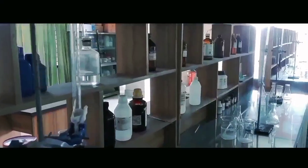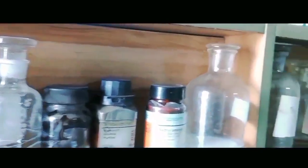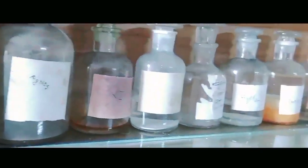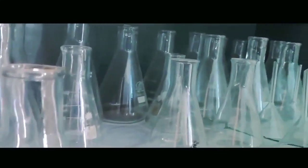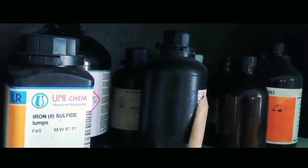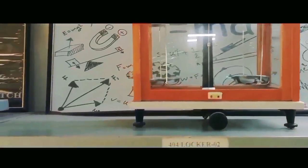There is also a well-featured chemistry lab for the courses of organic and inorganic chemistry to develop the basics. For the course of physics, a well-established physics lab is also present for the betterment of students.